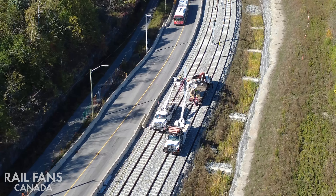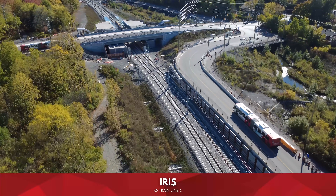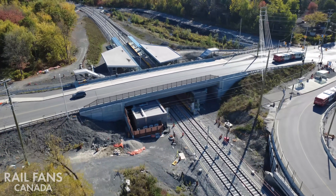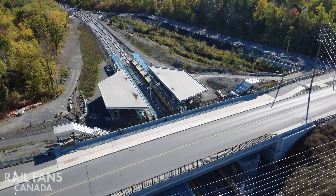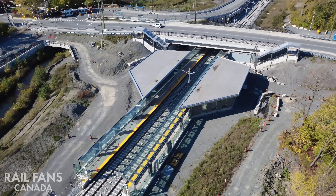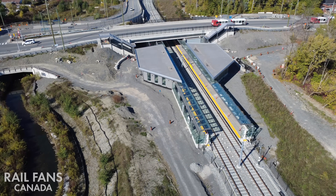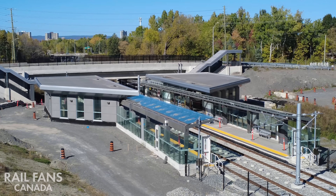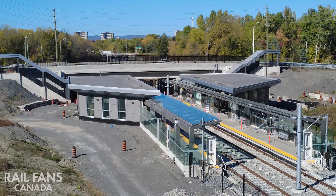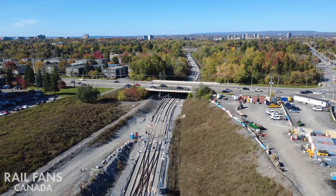Now we're looking at Line 1 as it continues from Lincoln Fields to its next stop — next station Iris. A lot of work happened around here to reposition the creek and create an overpass to allow the trains to pass underneath. The station has a very simple design: no elevators, no escalators, just stairs and ramps that loop around from the sidewalk above to reach the platforms and station entrances below. Once restored with greenery, trees, and grass, it's really going to be a nice lush oasis right in the city.